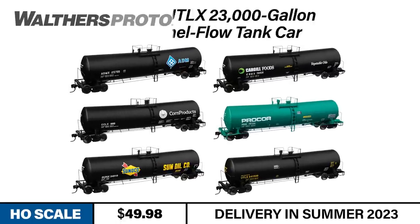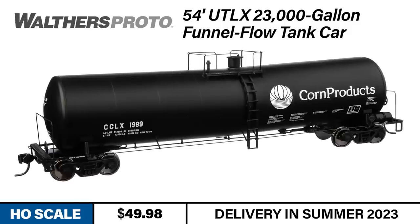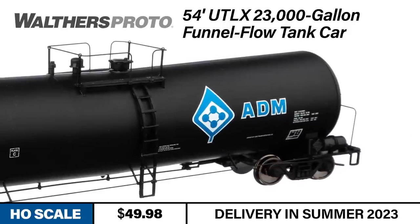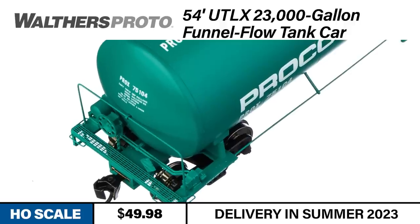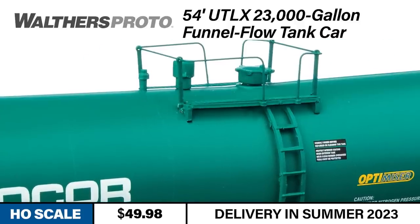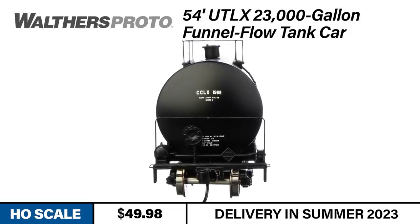Sticking with the modern era, next up is a mainstay of the contemporary railroad scene: the Walders Proto 23,000-gallon funnel flow tank car. This design, first developed in the 1960s, remains very popular today. Funnel flow tank cars feature a design where the middle of the tank is slightly lower than the ends, creating a funnel effect for faster unloading. The model is based on a larger 54-foot prototype used for hauling corn oil, feed additives, and petroleum products. It bristles with separately applied detail parts including etched metal walkways and platforms, factory-installed handrails and grab irons, and accurately placed manways and safety valves. Each car rides on prototypically correct 36-scale-inch RP25 wheels and features metal Protomax knuckle couplers.